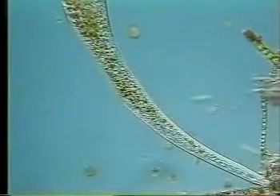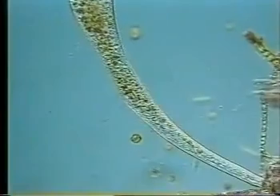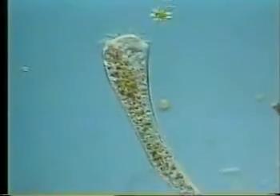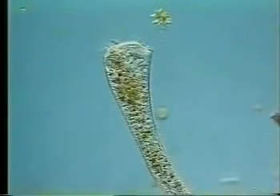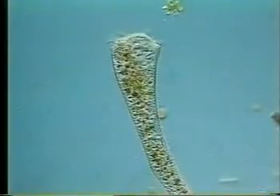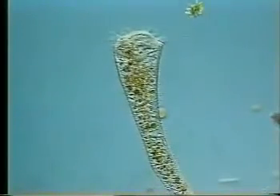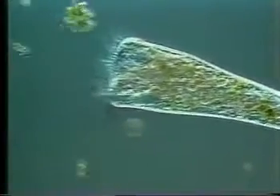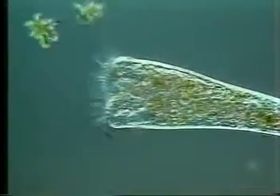This large protist, called Stentor, feeds like a vacuum cleaner. A circular array of cilia around the flattened end of the cell sucks nearby organisms into a conical mouth, where it can check out what it has captured. It is feeding here on green algae. Notice that it is quite selective about what it eats, swallowing some of the captured cells and rejecting others.